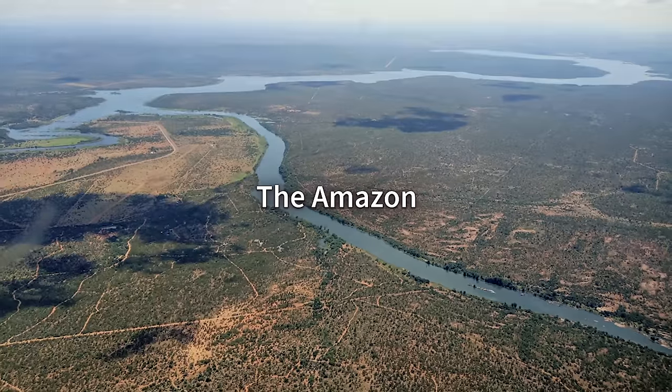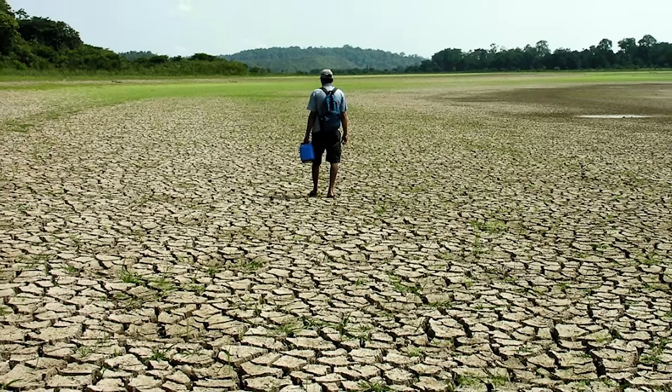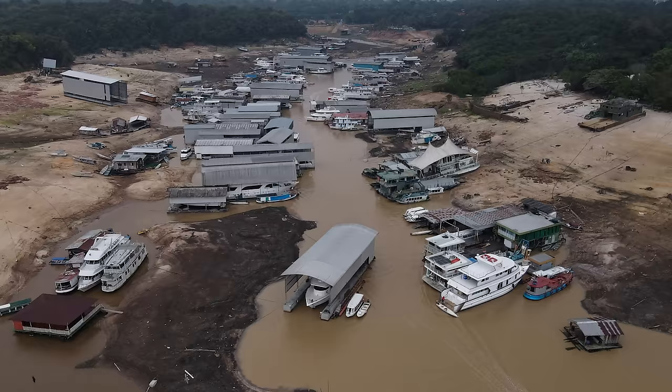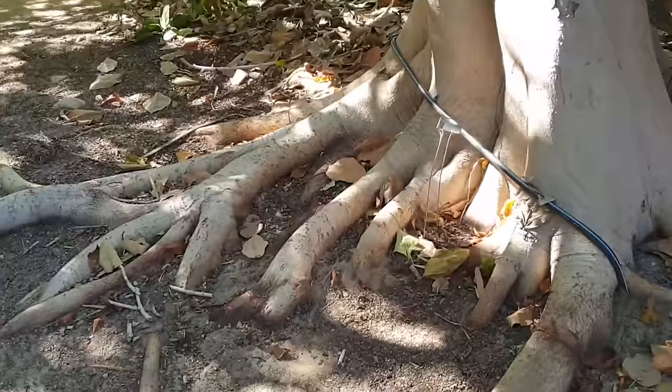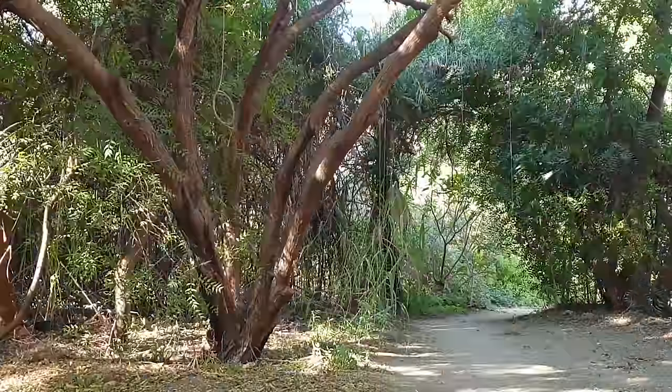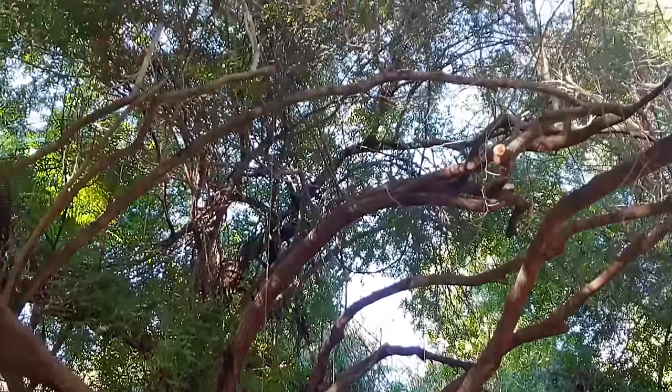What's happening in places like the Amazon, where they're cutting the forest, is drought and heat and extreme temperatures. Instead of that, here you have a microclimate. Places like this make the water available. The roots tap into the water table and bring the water up, and this is what's happening to this area.